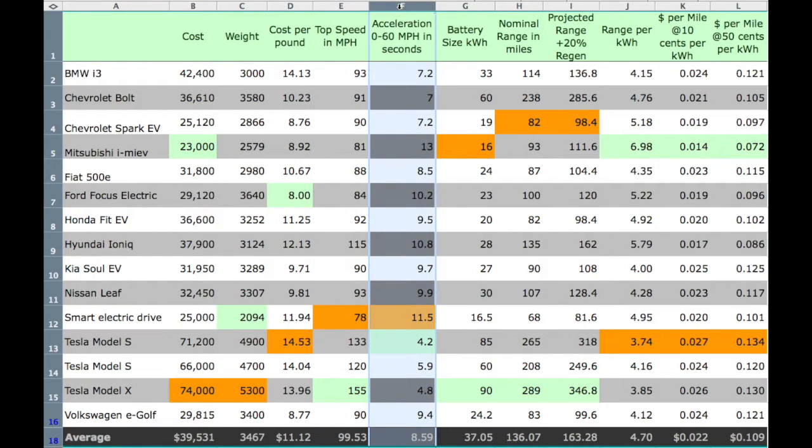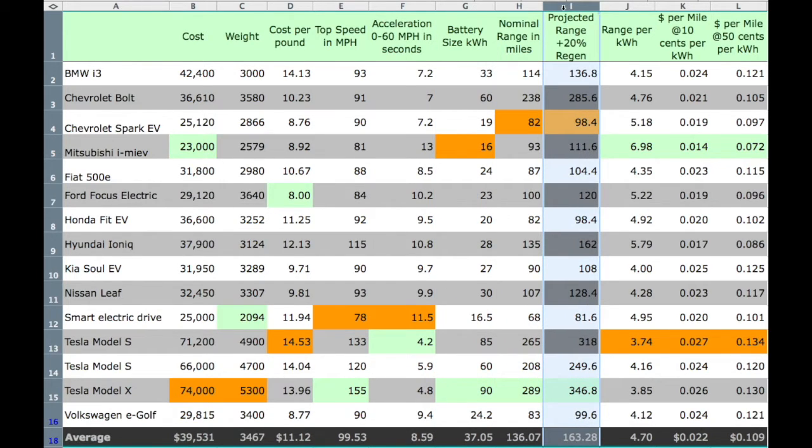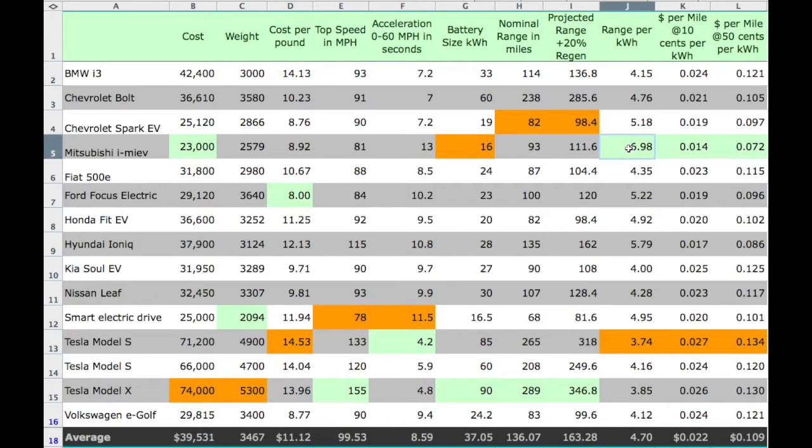Top speed, zero-to-60 acceleration, size of their battery, and the manufacturer's stated range. Here's where I added 20% for regeneration — their range per kilowatt hour. Most vehicles are right in that four to five miles per kilowatt hour range. There is this outlier here, which is the Mitsubishi. I'm going off the manufacturer's stated information, so this makes it a little bit suspect to me.